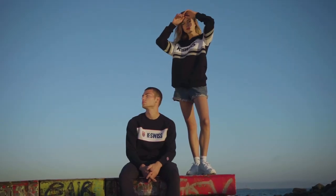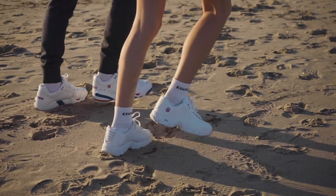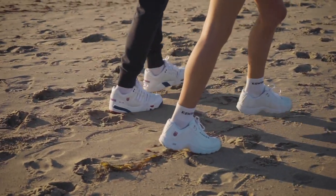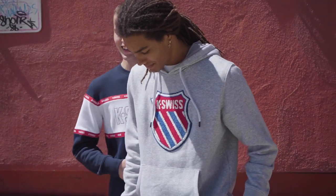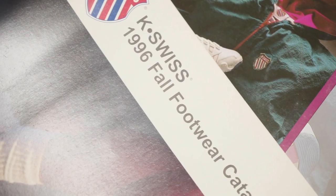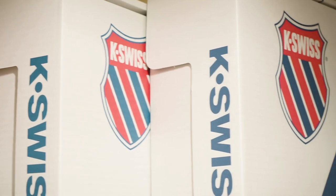We're living in such a disposable time of the internet and social media and everything. I think people are starting to really question about what lasts. I think people start looking at brands that have lasted and have been around for a long time. Heritage plays a big part in this because people like the fact that a brand has survived for this long, and K-Swiss is one of the few brands, especially footwear brands, that have been around for 50 years.